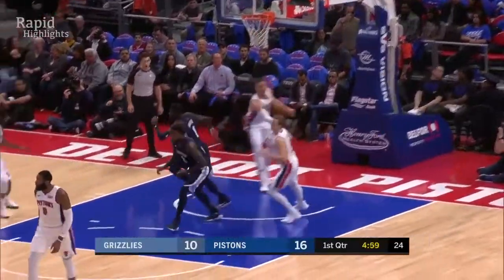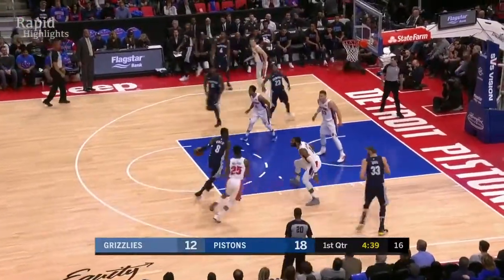Rebound taken down inside — he's finishing at the rack twice now.